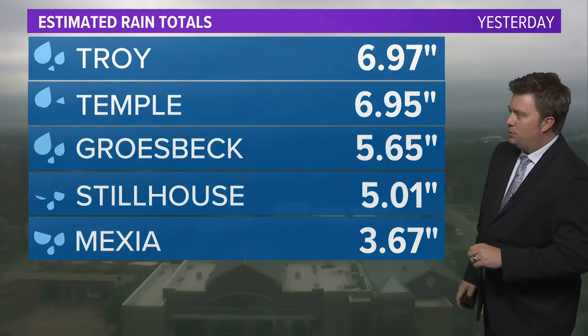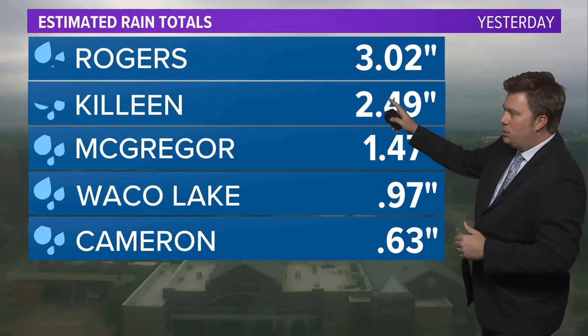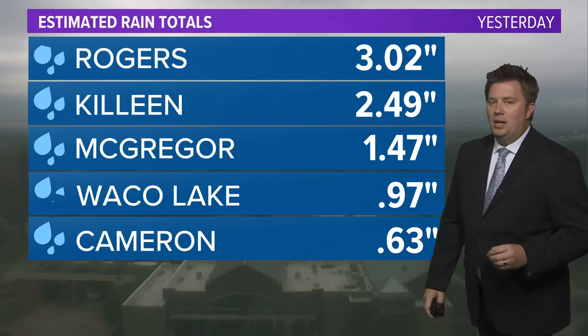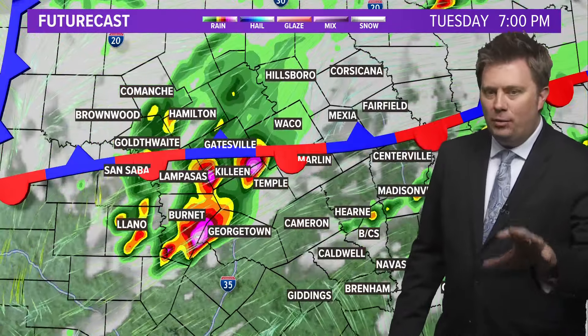Mahaya came in just under four inches. Heading off the main line of storms, we had three inches in Rogers, two and a half in Killeen, one and a half in McGregor, a little less than an inch in Waco, and Cameron with a little more than half an inch. It was a thin band of heavy rain, but heavy rain across the area.